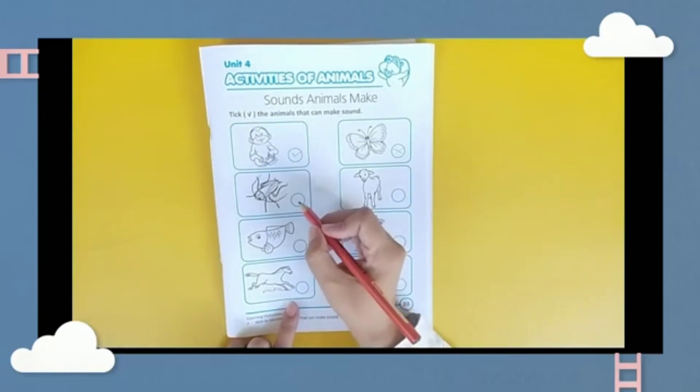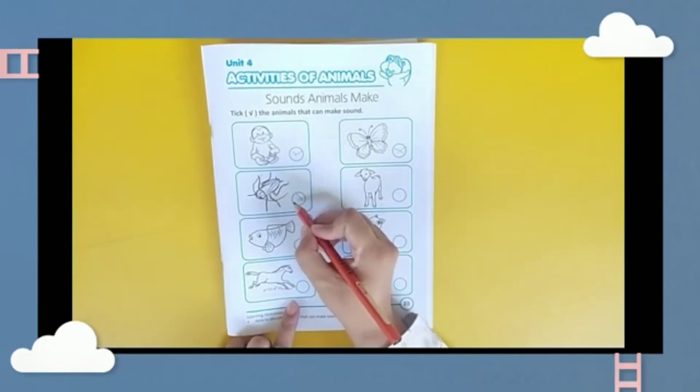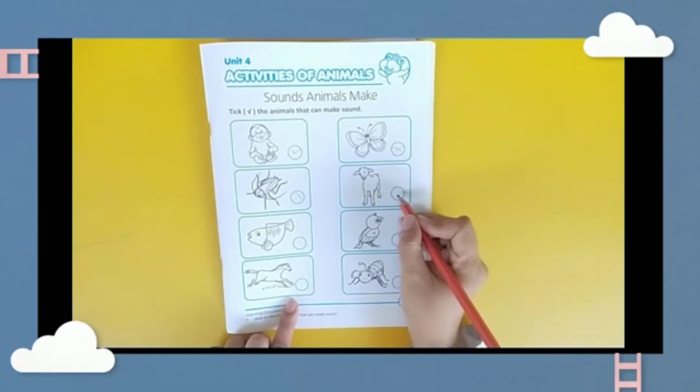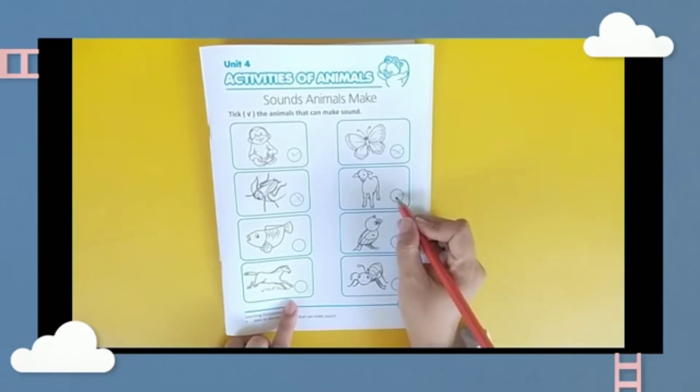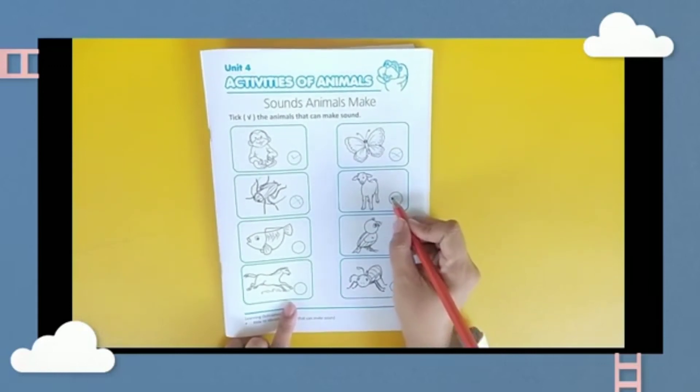Okay. How about this one? Does it make any sound? No. How about goat? Can a goat make any sound? Yes! Very good.